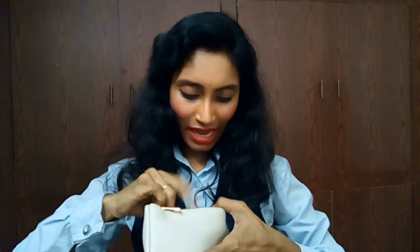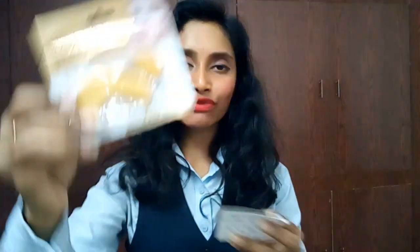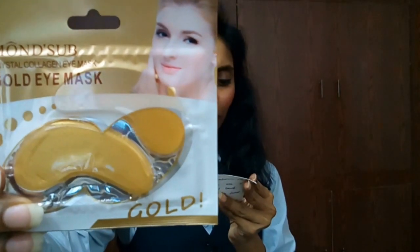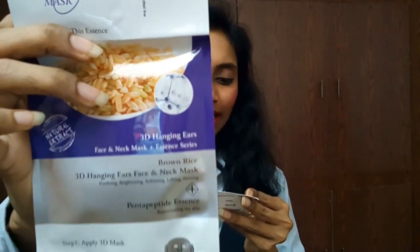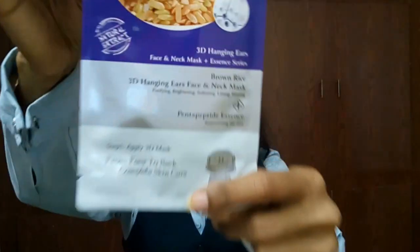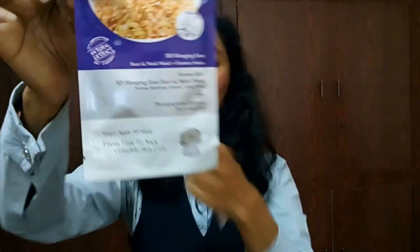There are more items in the pouch. The next one is a Monsup eye mask costing 200 rupees — definitely I'll use this. The fourth product is also from Monsup: a brown rice 3D sheet mask costing 250 rupees. It's a 3D mask with hanging ears that covers the neck as well as the ears — I'll be trying all the Monsup products.